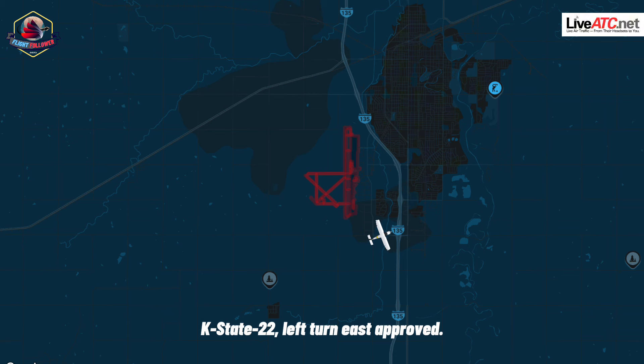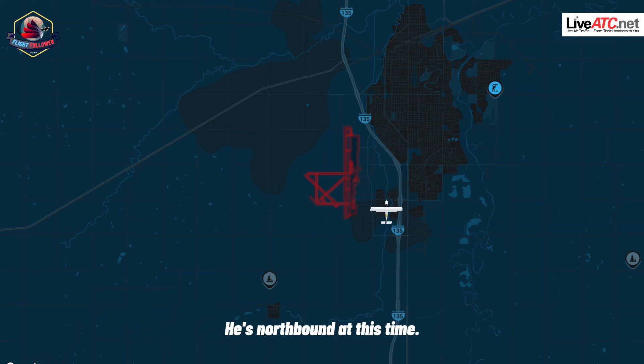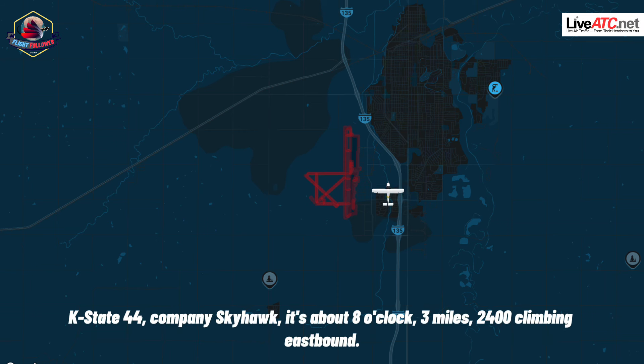KS-22, left turn east approved. Runway 1-2, cleared for takeoff, wind 1-4-0 at 7. KS-22, there's traffic 12 o'clock, about three and a half miles, Company Decathlon, 2,500, just maneuvering around, northbound at this time. KS-22, roger. KS-44, Company Skyhawk is about eight o'clock, three miles, 2,400, climbing eastbound — he's got you in sight.